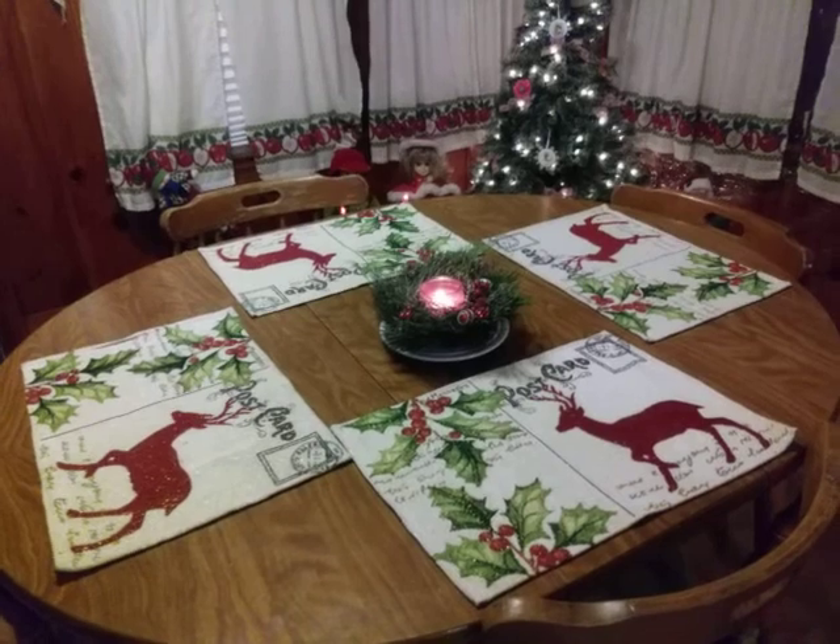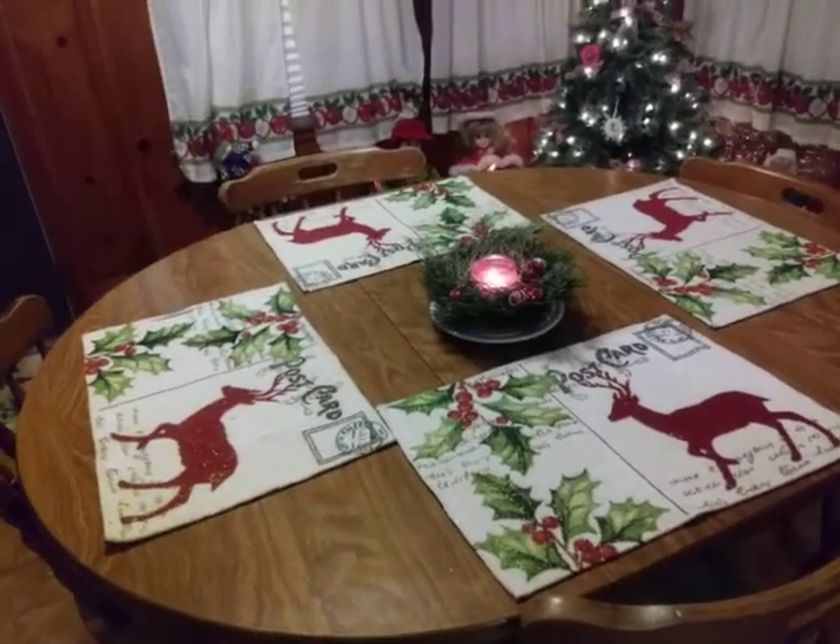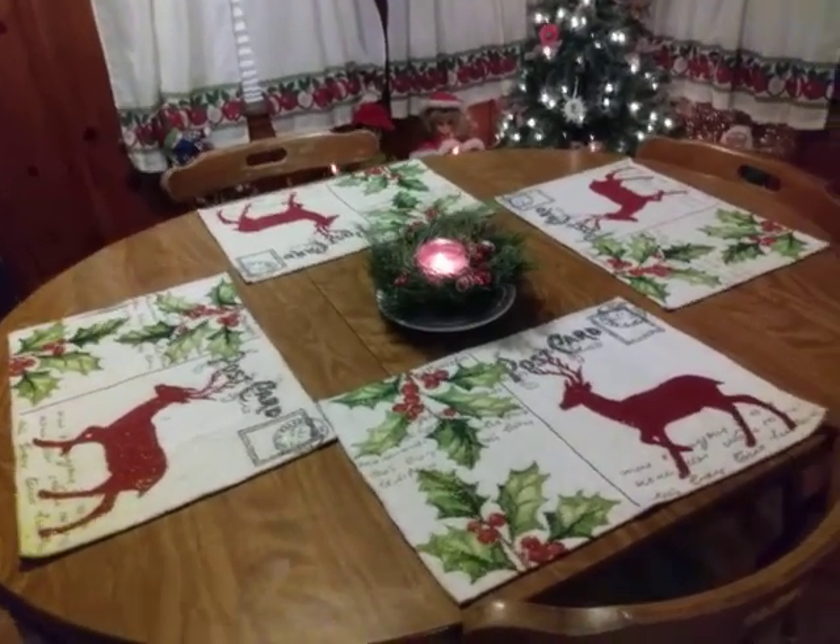This is my table. These placemats I picked up last year on clearance for 90% off. They're glittery.